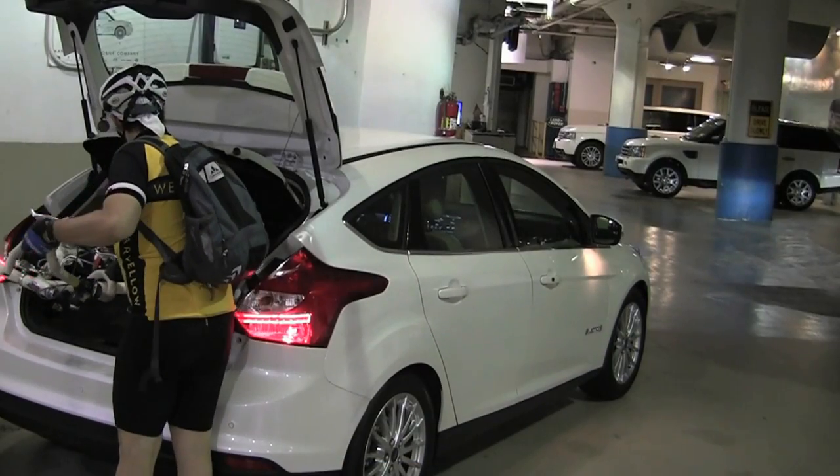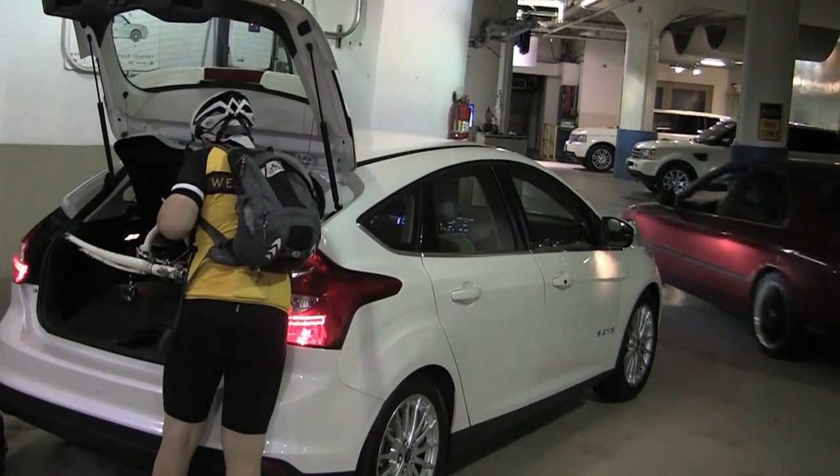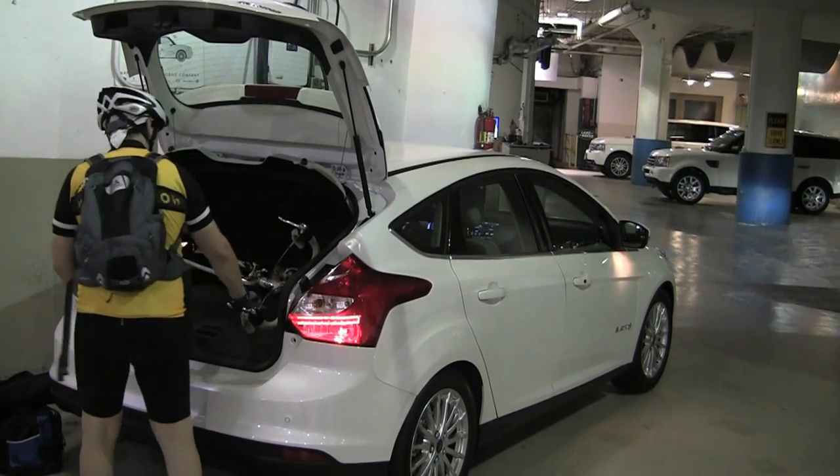A friend of mine who bikes to work from the suburbs had no problem fitting his bike into the Focus Electric when he folded down the rear seat. There was actually a surprising amount of room in the back of the Focus Electric despite the battery.